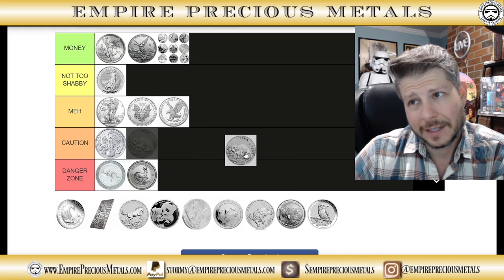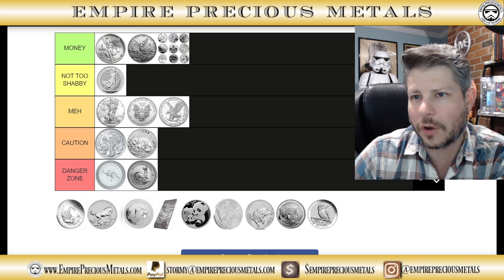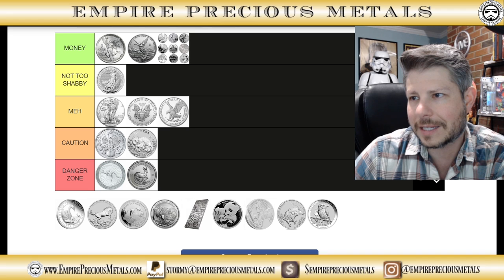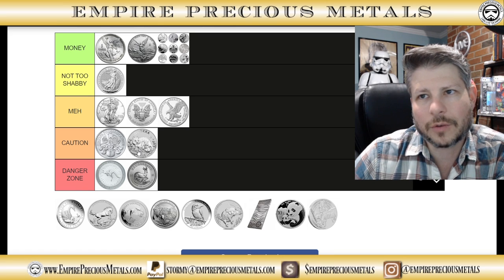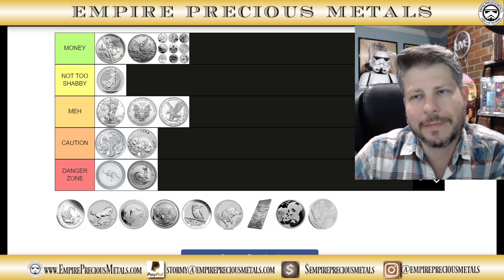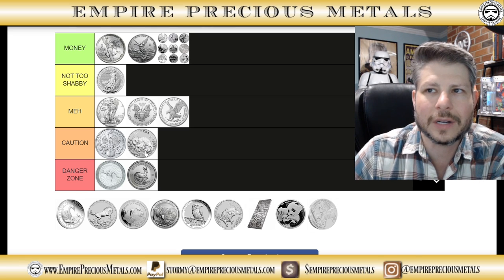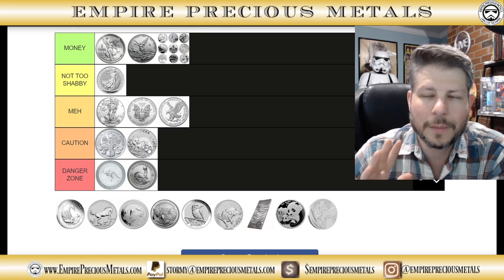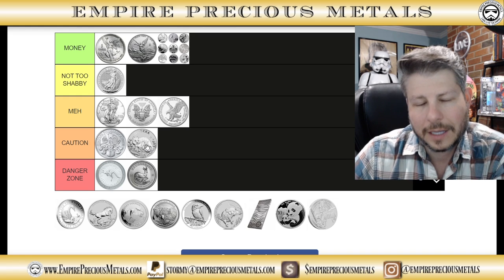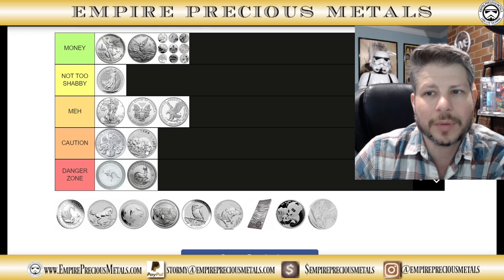Quokka — this thing is kind of stupid. It's from Perth Mint, mintage of 30,000. It's like a rodent that's smiling at you. People don't really know whether to take it seriously. There's no hype to it. The design changes every year, which is good, but it's just a wonky-looking animal. Unless it's really popular in Australia, I'm sticking it in the caution zone.